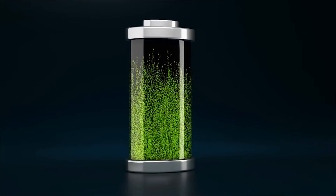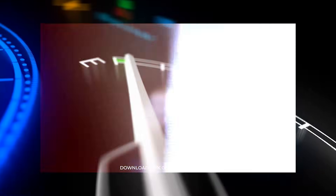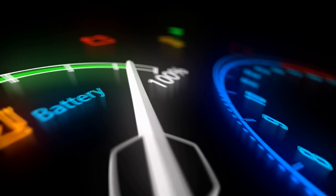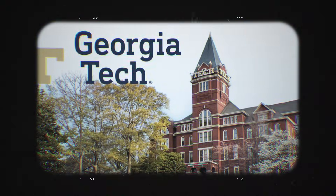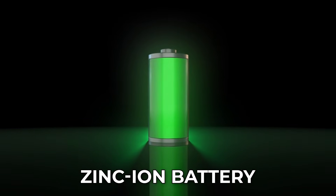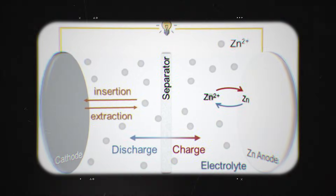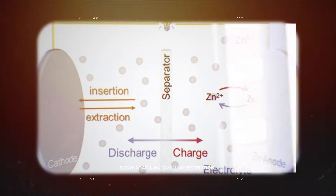For years, people have been told that fast charging destroys batteries. The warning has always been the same: if a battery receives too much current too quickly, its life will be cut short. But now a team at the Georgia Institute of Technology has found something that goes against that old belief. They discovered that charging a zinc ion battery faster can actually make it perform better. A damaged zinc ion battery even began healing itself when the current was increased.